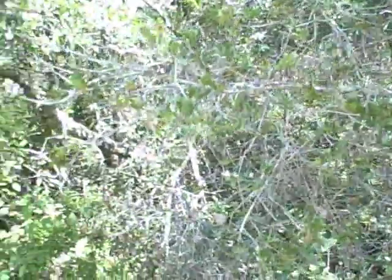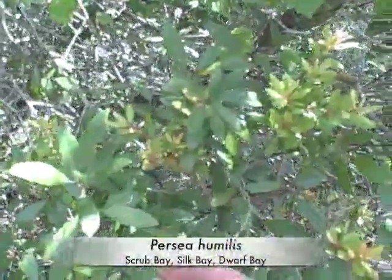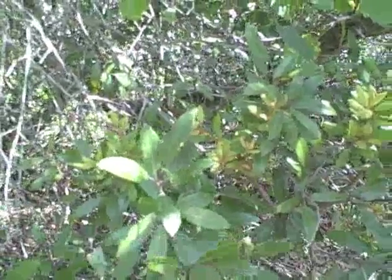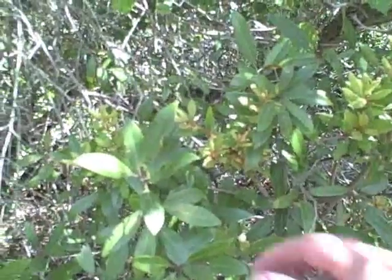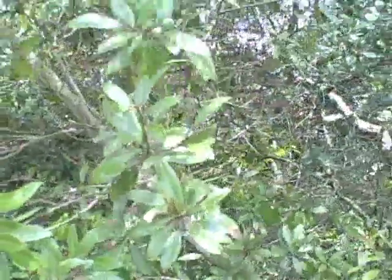Now that we've covered two of our bays — the palustris and the borbonia — we have two down and two to go. This is a scrub area, dry scrub. The only water it gets is rain, and here's where we find the Persia humilis, also called the Scrub Bay or the Silk Bay. Humilis means low growing, small — it's also where we get the word 'humility' in English. If you happen to find a Persia humilis, don't harvest from it because it's an endangered species.